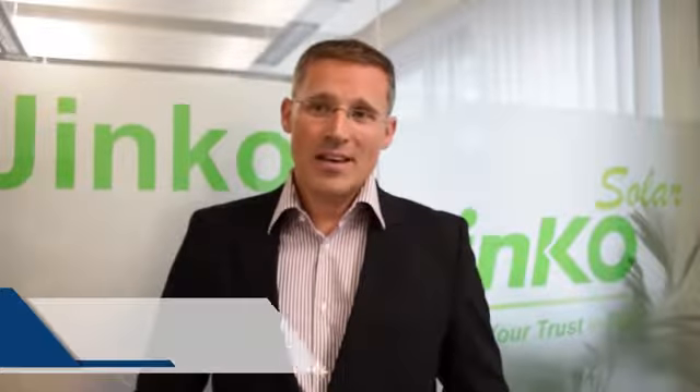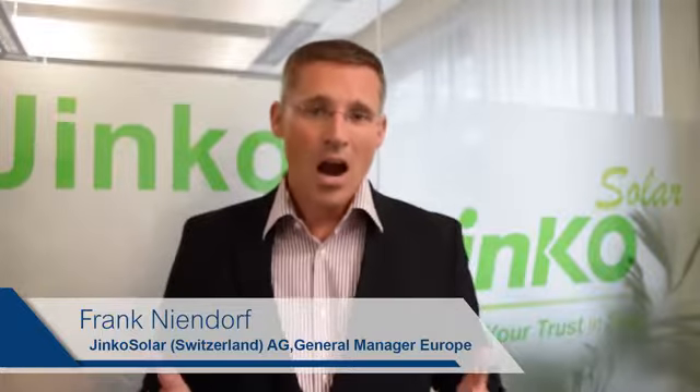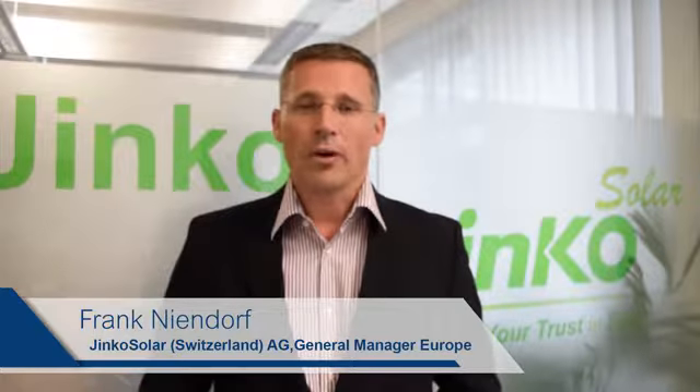We are very proud that Enerpark, as one of the leading and most professional top-10 EPC partners in the world, has selected Jinko Solar as a partner for this UK reference project. One of the main reasons for Jinko Solar's global success story are such trust-based professional partnerships like the one between Enerpark and Jinko Solar, offering highly reliable and most efficient technical solutions all around the world.